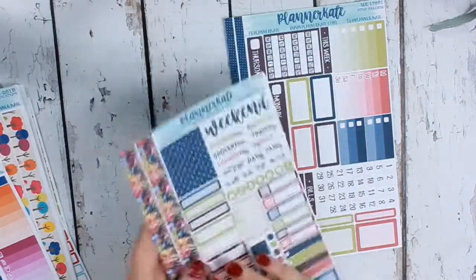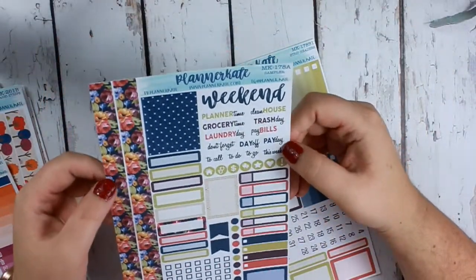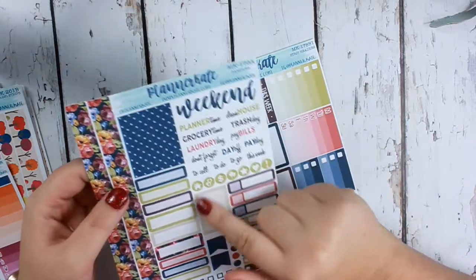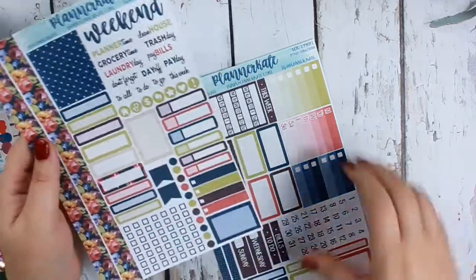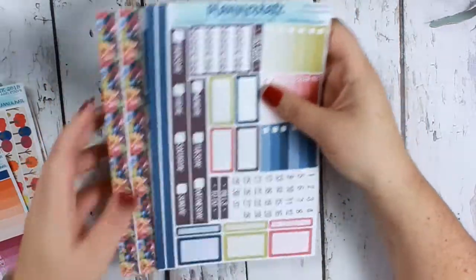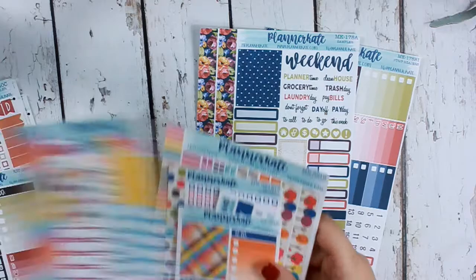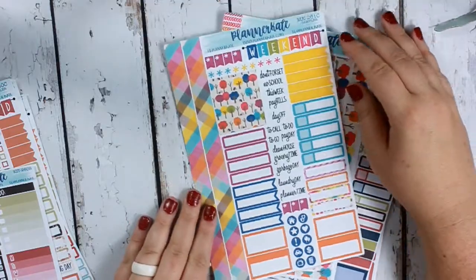Last but not least, this is a kit from 2019 — it's called Sweater Weather, I think, kit 178a. I love that floral right there, and this cute full half box. I love all the labels she gives us. You get page two as well, and you guys know how I use this kit because I've used a couple of these in my planner. I like to put the sampler page out first so you guys can see it.